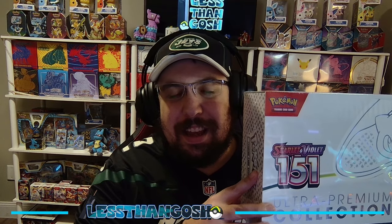Hello everyone and welcome to another Less Than Gauche video. Today we are going to be opening up the 151 Ultra Premium Collection. This just dropped in the past couple of days. It is a very premium price point of $120 retail, but if you can get it for less, the sweet spot is around $100, and you can at various locations — you just got to do a little digging and research. If you can get it at that $100 mark, I think this is an excellent product to buy for the 151 set.